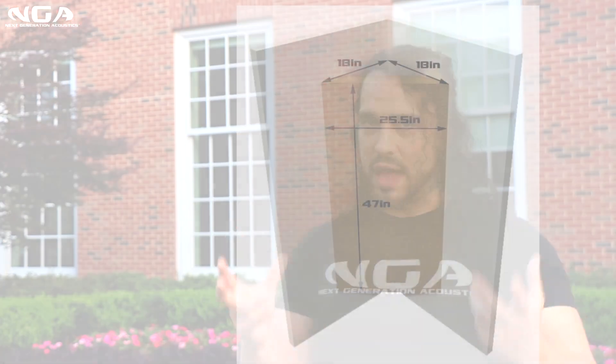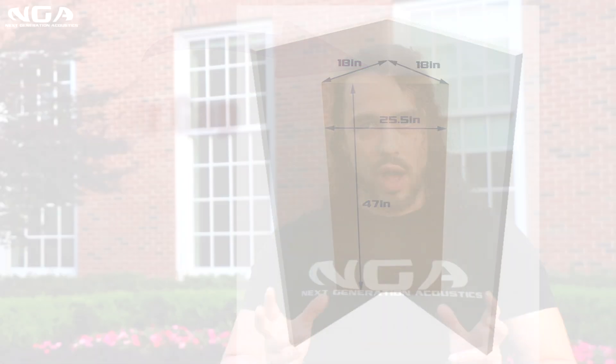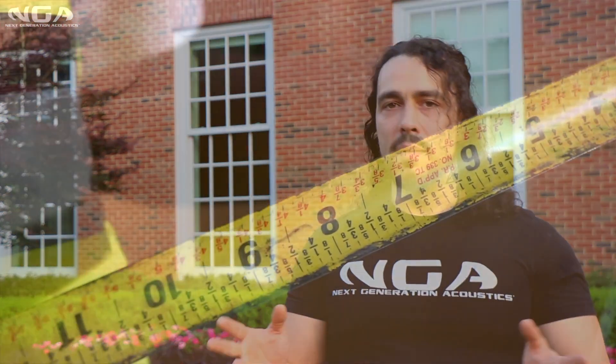You'll actually get a lot more out of a thick panel by spacing it away from a wall — giving it an air gap — which is how our bass traps are specifically designed. So you can get more bang for your buck with a thinner panel, but you can go thicker to get more of the bottom end.